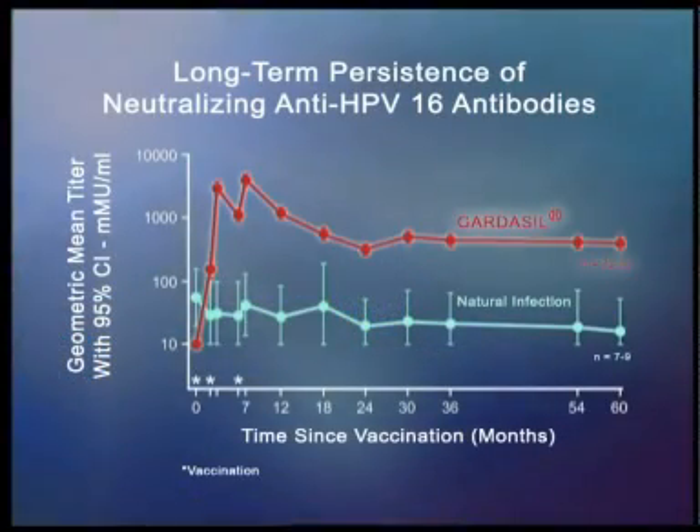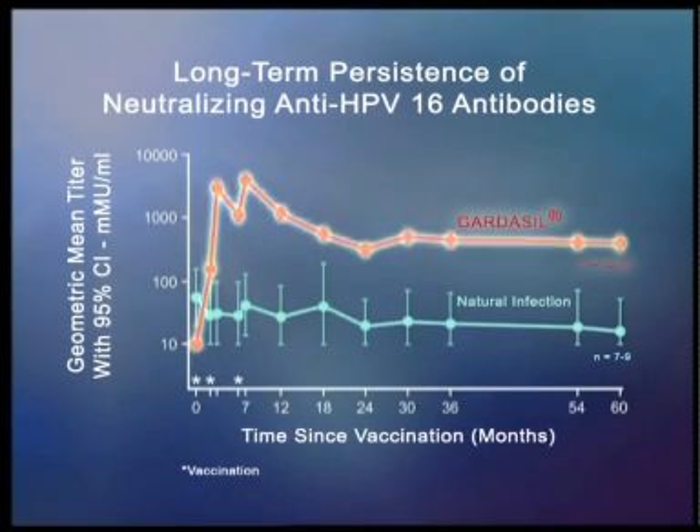Given in three doses at zero, two, and six months, the Gardasil vaccine elicits a robust antibody response. In clinical trials, antibodies to papillomavirus declined until month 24, and then stabilized at or above the levels following natural infection with papillomavirus. Because of the very high efficacy of Gardasil in clinical trials, it has not been possible to establish a minimum antibody level that protects against clinical papillomavirus disease.